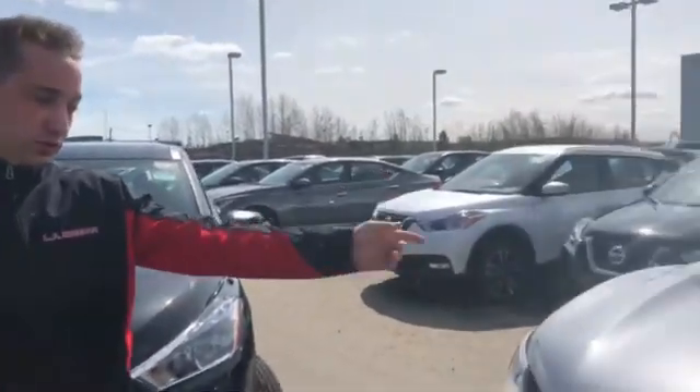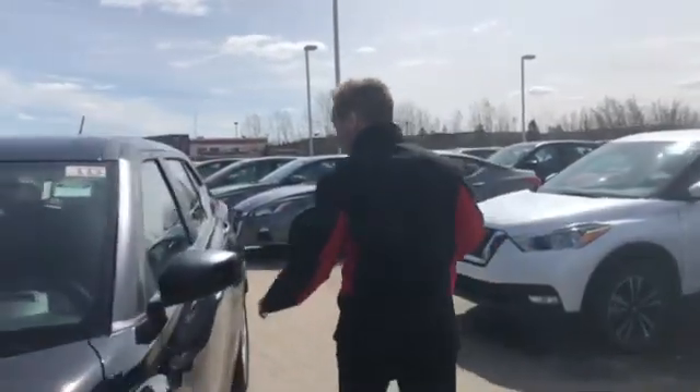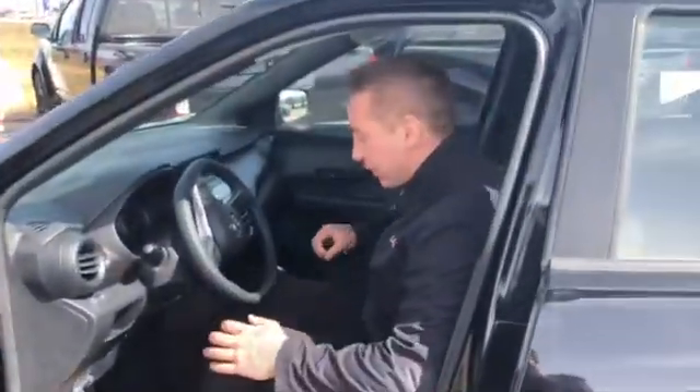1.6 litre compared to the 2 litre there. So with the Kicks you jump inside the cabin and there is actually quite a bit of room inside the vehicle. There are three variants of trims that you can actually go with: the S, the SV, or the SR, which is the very top trim level here.